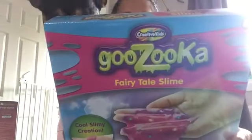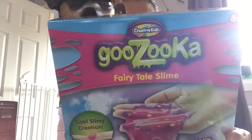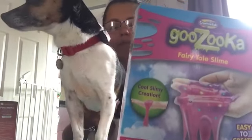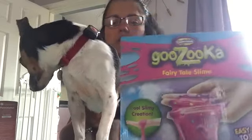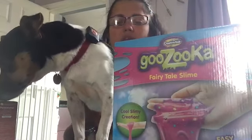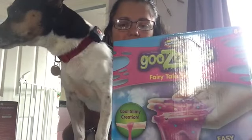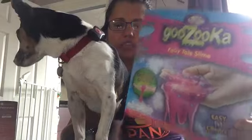I've got this for Poppy to make tomorrow. It is a Gazooky slime kit in fairytale colours. This was £2.99 but on Amazon it's showing about £7 or maybe a little bit more. I thought it was just a really nice thing to do on a Saturday daytime - we can do this together and then she can play with the slime afterwards.